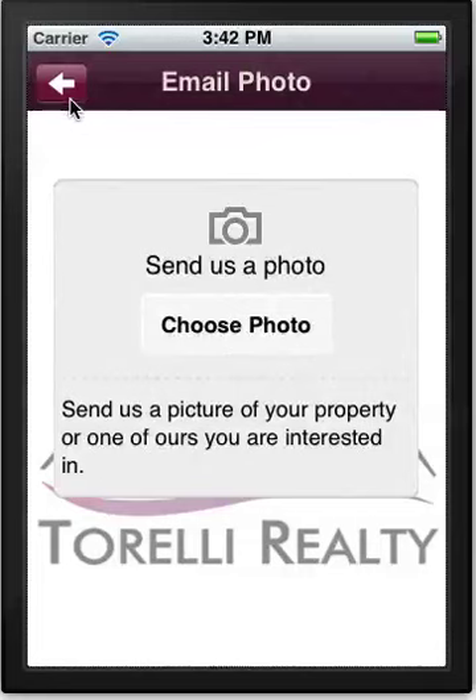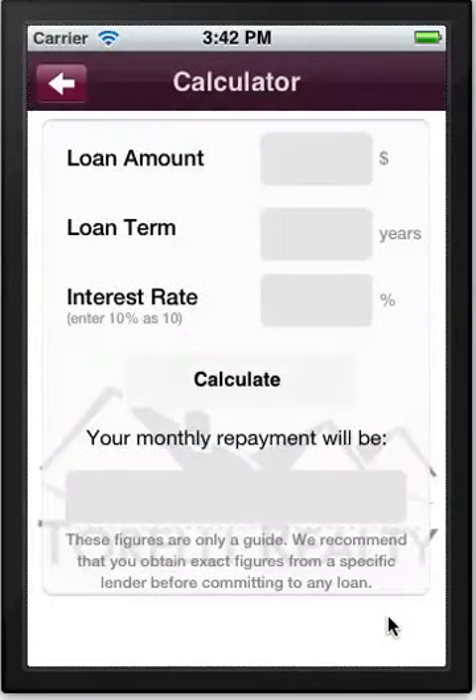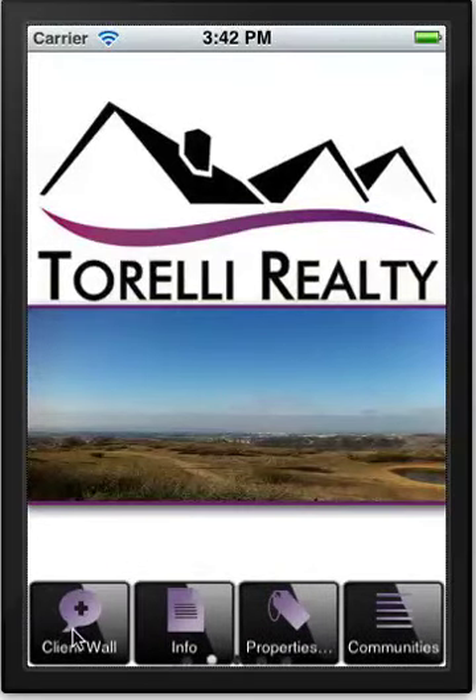We have a mortgage calculator here, which is great because a lot of borrowers like to get an idea of what their annual and monthly obligations are going to be when it comes to a mortgage when they buy a property. This is a pretty neat feature that potential buyers take advantage of.